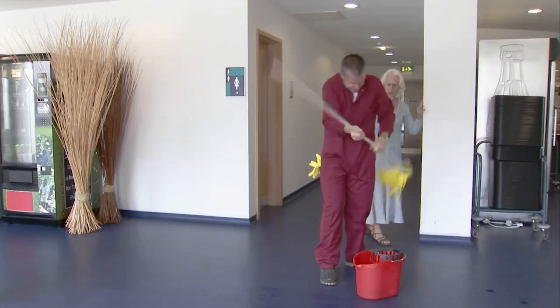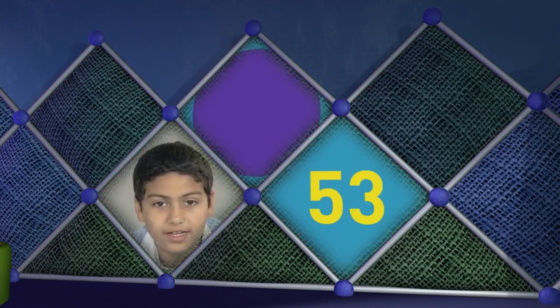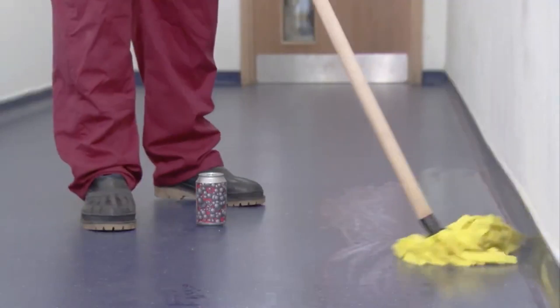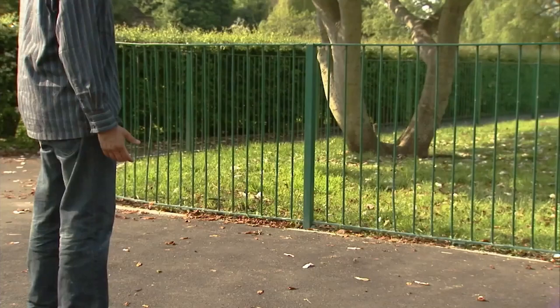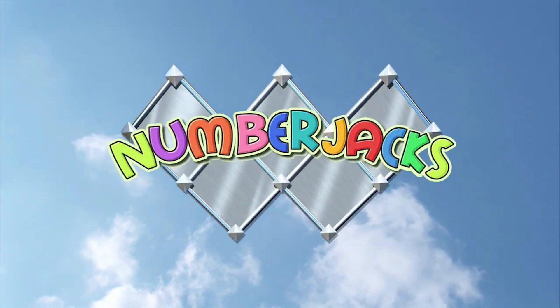They will help you with your problems. They are waiting for your call. No problem is too big for them, no problem is too small. Things may all be going wrong but you can bear this up for long. The Number Jacks are on their way!